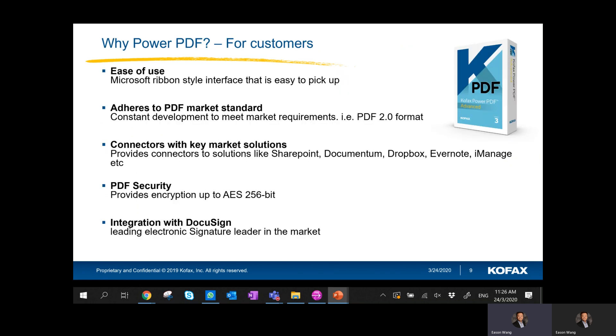Some customers will ask me why choose Cofax Power PDF when they're happy using Adobe Acrobat. The thing is, Cofax Power PDF is very easy to learn and pick up because it has a Microsoft ribbon style. If you've been using Microsoft Office all along, it's very easy to pick up.